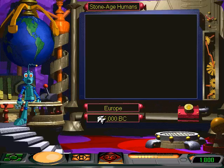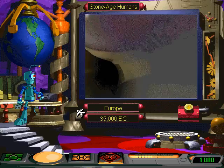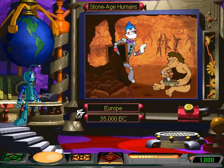Fasten your seatbelt and click on me when you're ready to go. Got your flashlight? We're about to visit the prehistoric cave where Stone Age man discovered how to paint. Hey, Pierobot, leave that cave man alone. Don't you know artists need their privacy to work?